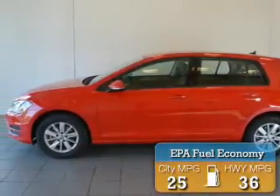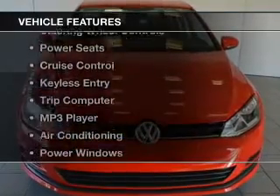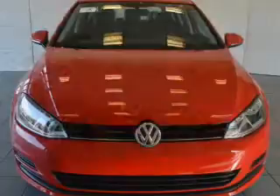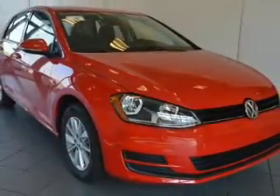Great fuel efficiency saves you money by requiring fewer trips to the gas station. The features include a power sunroof, satellite radio, steering wheel controls, power seats, and cruise control.